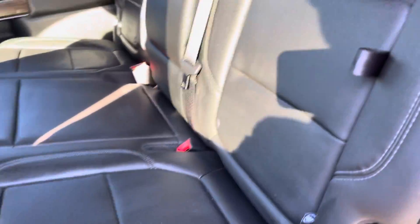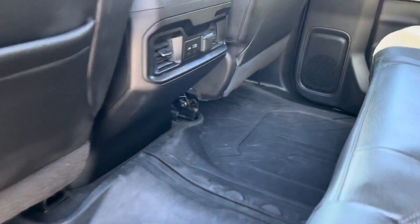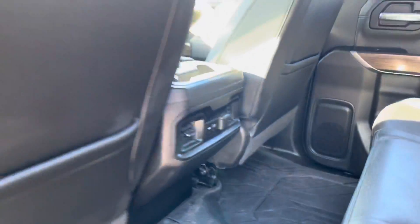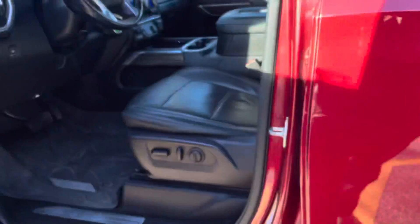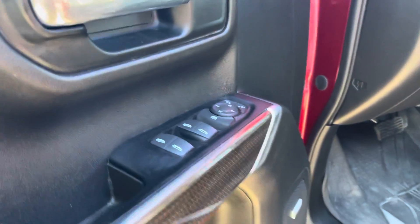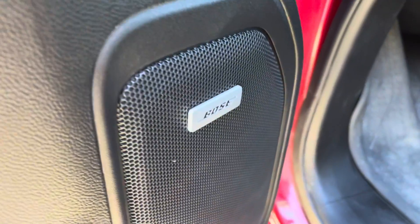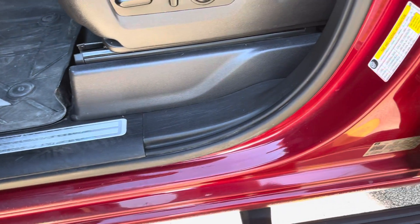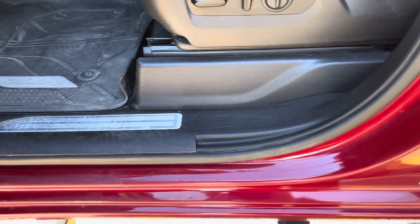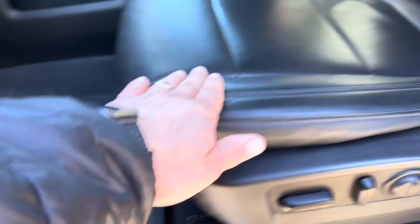Beautiful black leather interior in this Trail Boss, with all-weather mats throughout and charging ports. It does have a passive entry system — as long as you have the key fob in your pocket, press the button once to unlock the driver's side door, twice to unlock all the other doors. The entry point of the vehicle is in excellent condition — it's typically where there's the most wear and tear as it's where the driver gets in and out. Again, there are those all-weather mats and the Z71 badge inside.